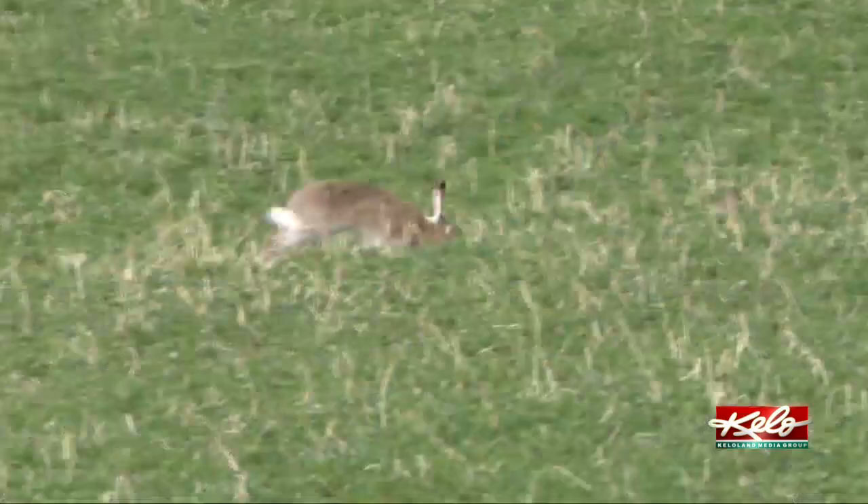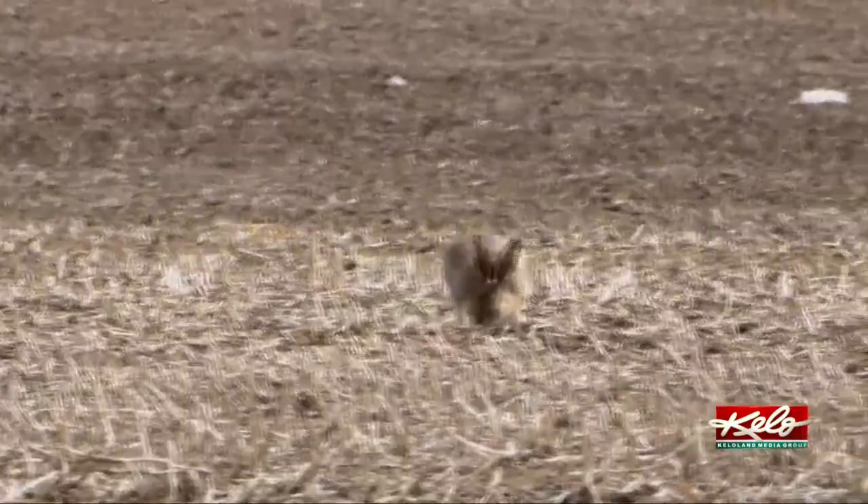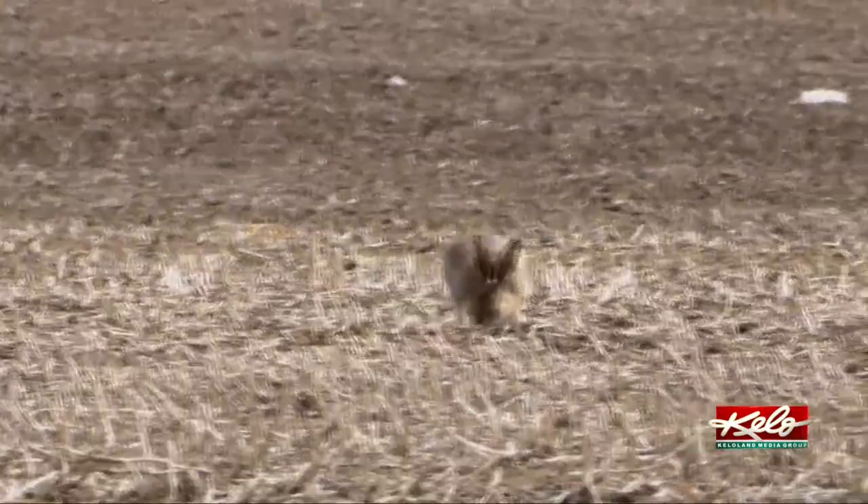To be technical, they're actually hares, not rabbits, but that probably doesn't matter to those coming out to see them — especially if they attended a certain university. Being alumni of South Dakota State University, I think a lot of people would agree it's pretty cool to see a resurgence of the species on the landscape.